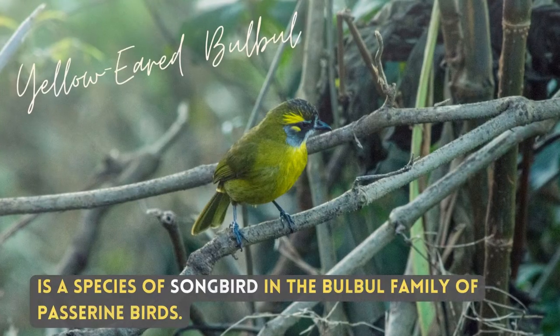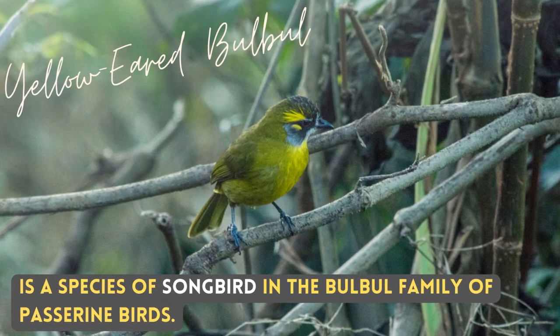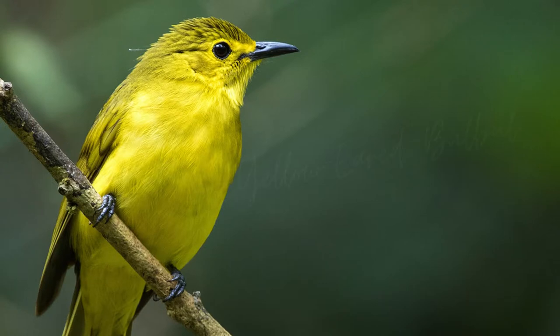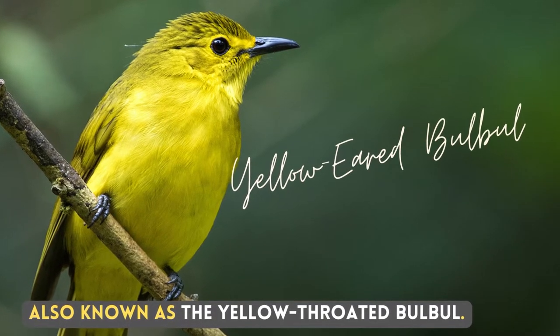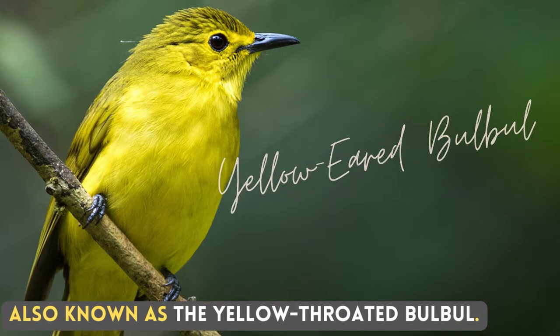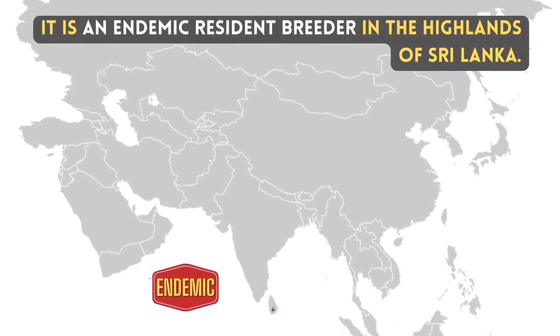The yellow-eared bulbul is a species of songbird in the bulbul family of the passerine birds, also known as the yellow-throated bulbul. It is an endemic resident breeder in the highlands of Sri Lanka.